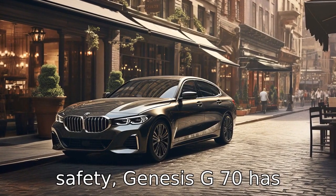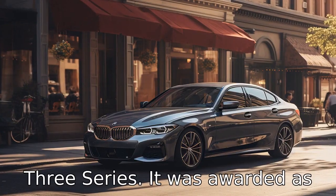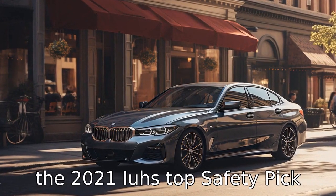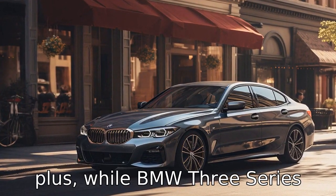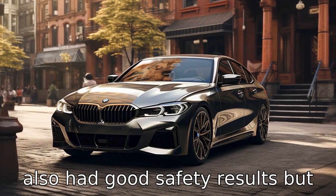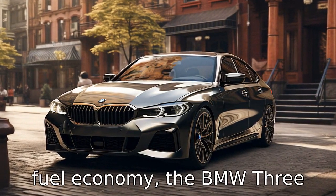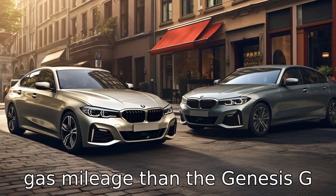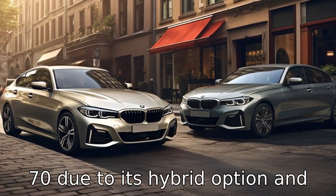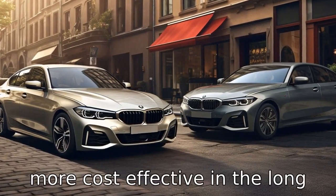Difference 10: In terms of safety, the Genesis G70 has slightly better crash test ratings from the IIHS than the BMW 3 Series. It was awarded the 2021 IIHS Top Safety Pick Plus, while the BMW 3 Series also had good safety results but didn't quite match the Genesis. Difference 11: Concerning fuel economy, the BMW 3 Series generally delivers better gas mileage than the Genesis G70, due to its hybrid option and more efficient turbo 4 engine, making it potentially more cost-effective in the long run.